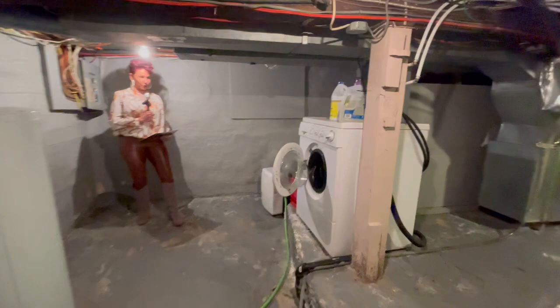For more information, call the lady on the sign at 204-371-2432. Haven't found your dream home yet? Ready, set, call Jennifer Pley.